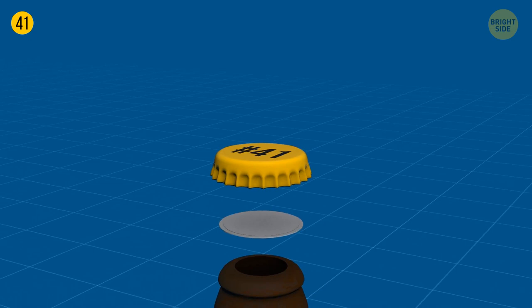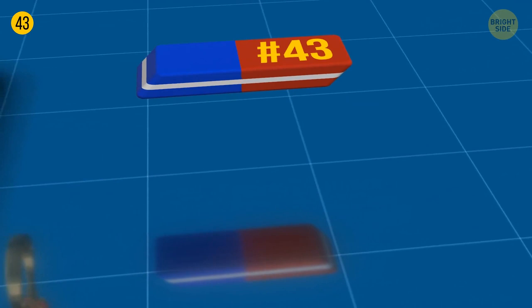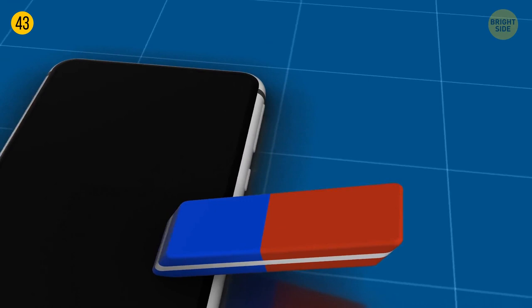It's a myth that the red side of the eraser is for pencil and the blue one is for ink. The blue one gets rid of mistakes on thicker types of paper only — it works for both pencil and even ink, but make sure the paper is really thick. That blue eraser can do so much more: it can polish your jewelry, clean your electronics like your cell phone screen, remove irritating sticker residue, and clean scuffed suede or dirt on walls.